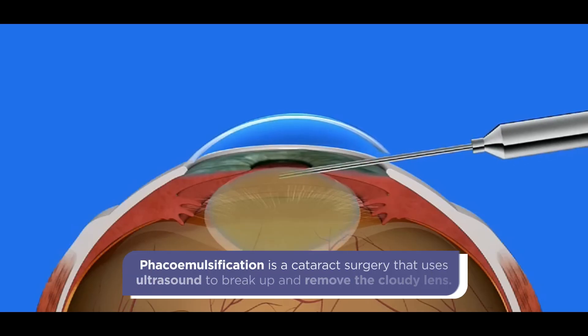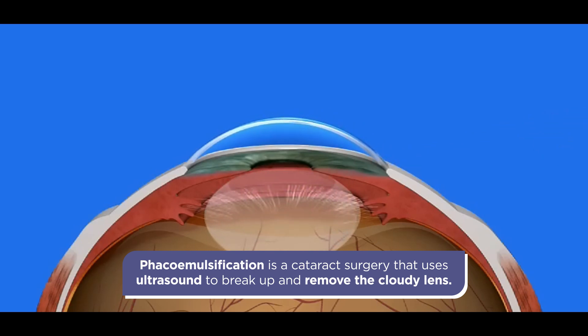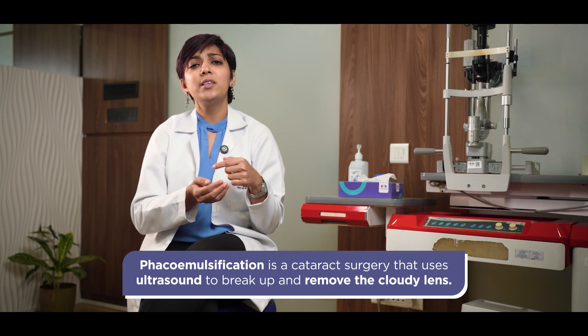There are many techniques that have evolved over the years, but what we use and what is widely done now is something known as phacoemulsification. It is an ultrasound method in which, by way of an instrument, the cataract is emulsified and it is taken out by the machine itself through a very small incision.